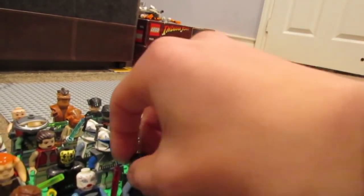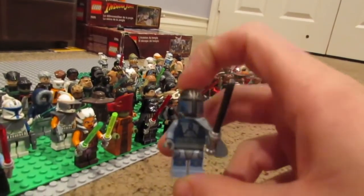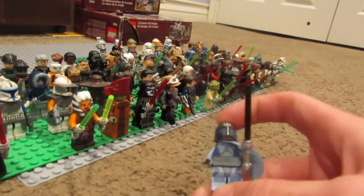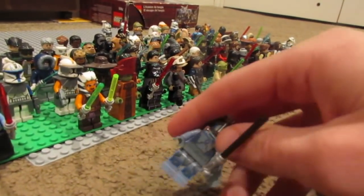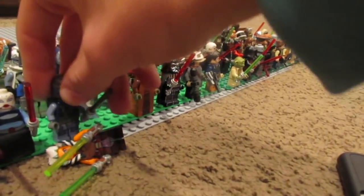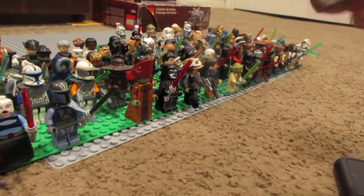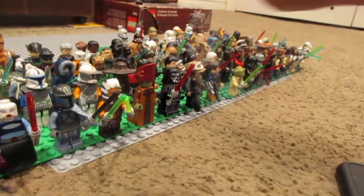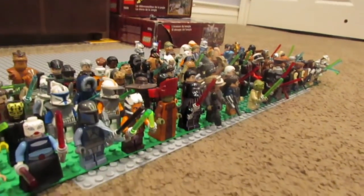For example, Pre-Vizsla will probably be a minifigure featured — I'm like 95% sure. So Pre-Vizsla will have a set price; let's say it's $30. It'll say 'Pre-Vizsla — $30 — first come, first serve.' I'll put him on the story, and as soon as he sells I'm taking him off. As soon as you commit to payment and pay, you've secured your Platinum Card.